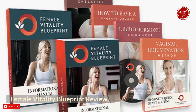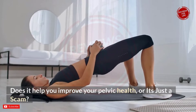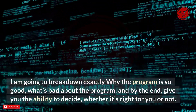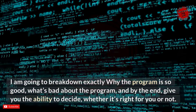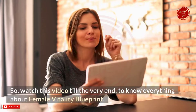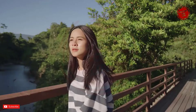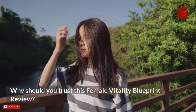Female Vitality Blueprint review — does it help you improve your pelvic health, or is it just a scam? I am going to break down exactly what's good and bad about the program, and by the end give you the ability to decide whether it's right for you. Watch this video till the very end to know everything about Female Vitality Blueprint.